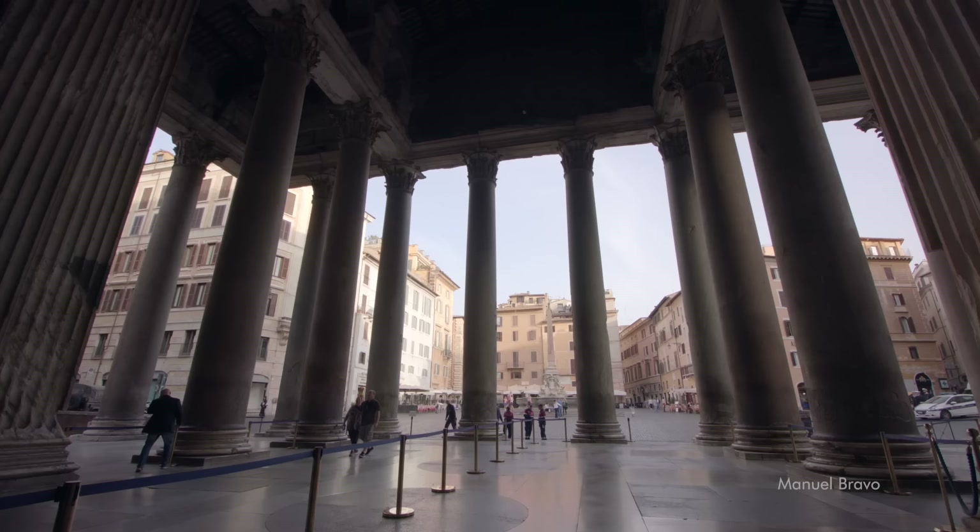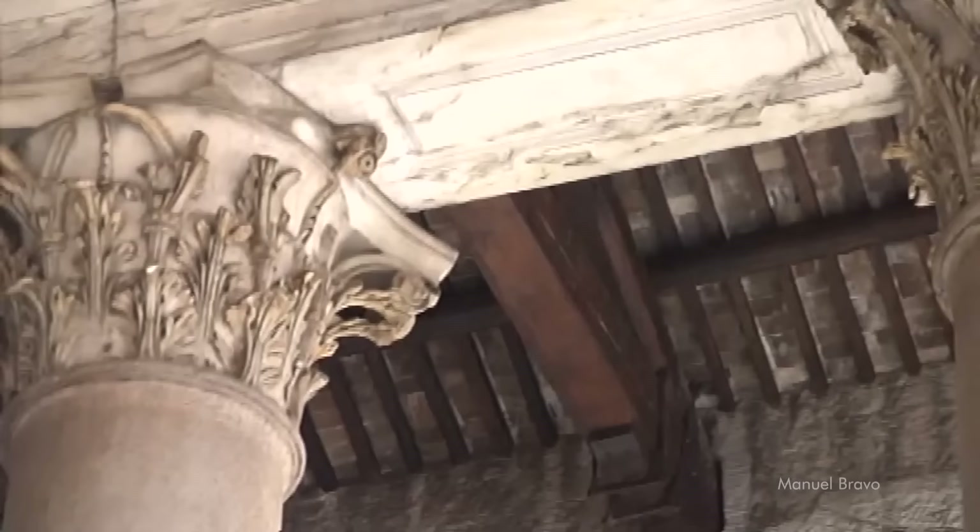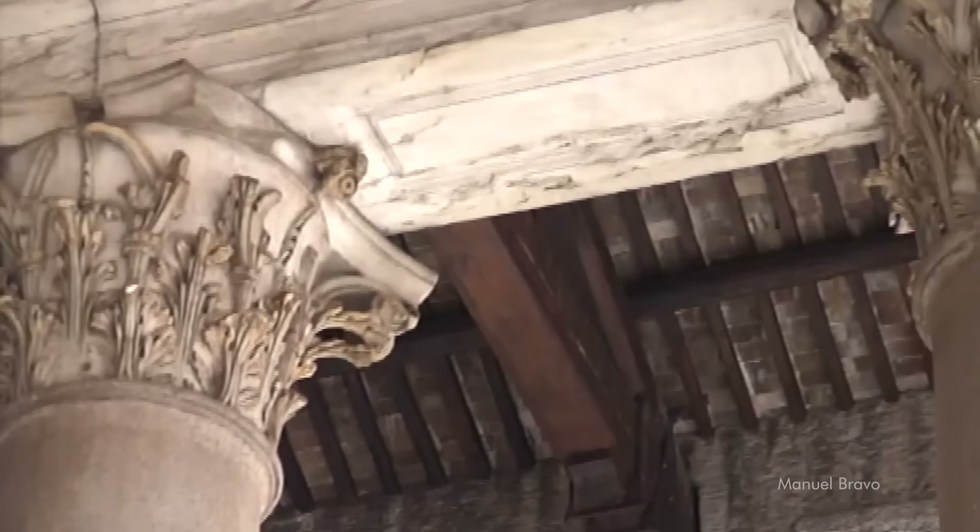If we get a little closer we can see how massive these columns are, and the space of the portico, which by itself could be a temple. On the ceiling we see a wooden structure with beams and marble arches, but when reading all the descriptions of this work, we discover that the wooden structure was originally made of solid bronze. In the 17th century it was replaced with wood to use the bronze to make the baldachin for St. Peter's Basilica.